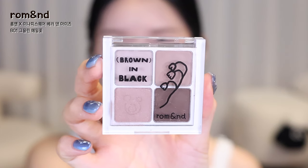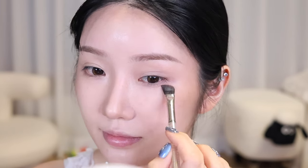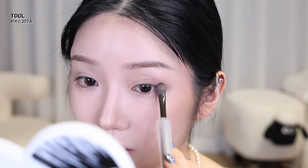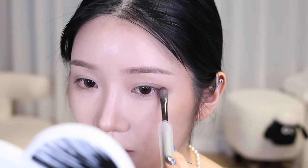For today's 인절미 makeup, I'll use the 그을린 메밀꽃 (scorched buckwheat flower) color. First, I'll lay a base shadow over the entire eye using a beige color with a drop of gray. Then I'll add brown color shading at the outer corner and front of the eye.